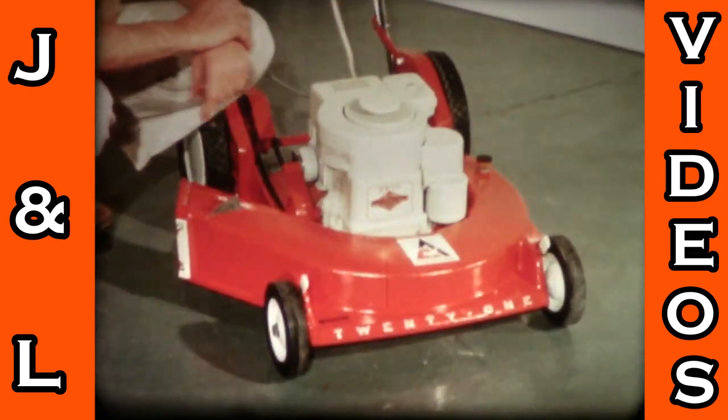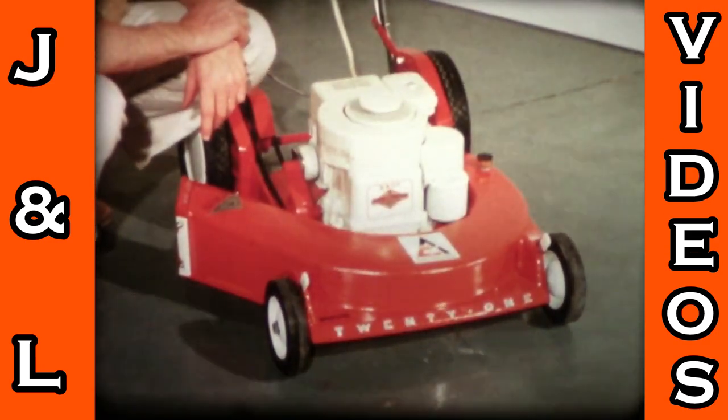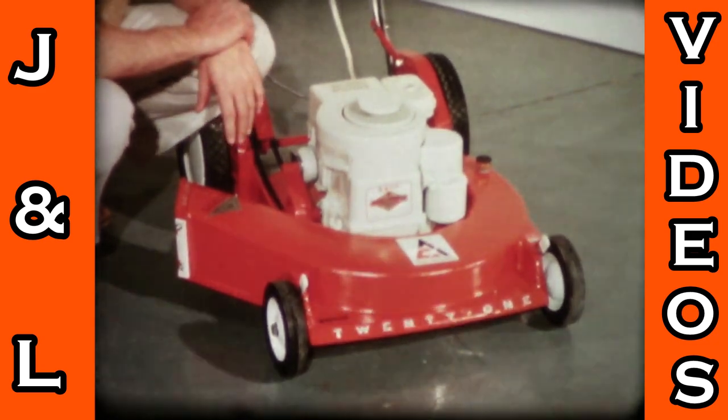Hooked up with a great name in engines too — Briggs and Stratton. Old, reliable name. Real dependable.